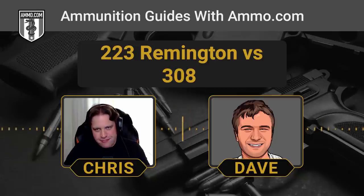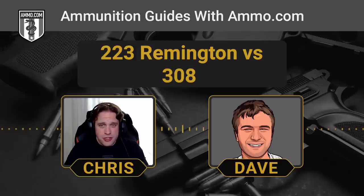Whether that's specialized SWAT-team grade self-defense ammo, cheap FMJ imported from countries you couldn't find on a map, match grade ammunition with ELD match bullets, or cheap military surplus — it's all there. You really don't have to paint yourself into a corner by picking either of these. You can get anything.